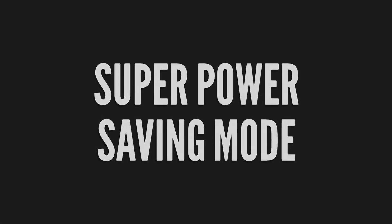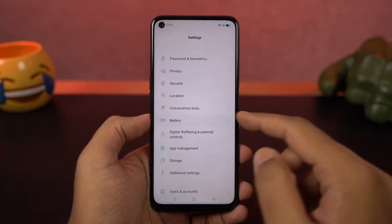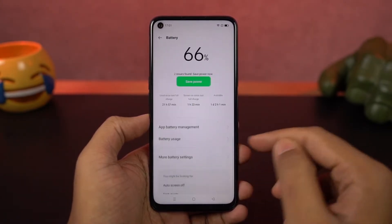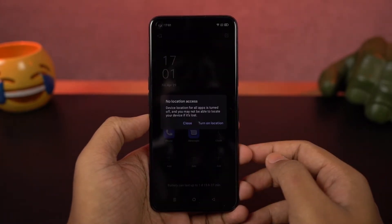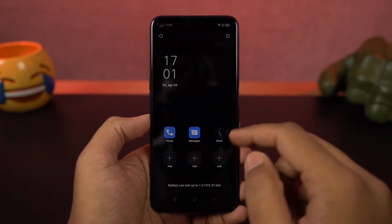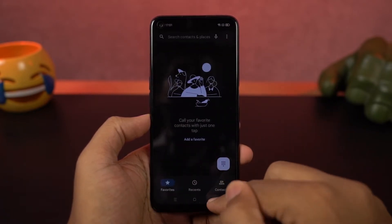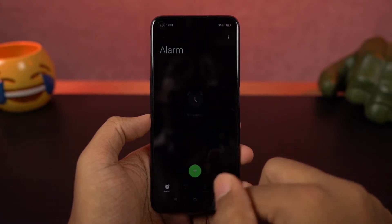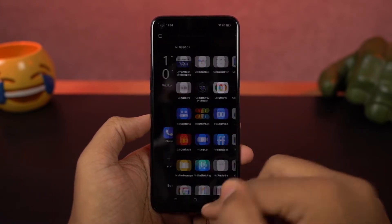Next we have SuperPower Saver mode. Once you enable this feature, your phone turns on dark mode, restricts performance, reduces battery usage, and gives you a few applications that you can use — with the option to add a few more. In this mode, the phone's standby time increases drastically. You can still use the internet in this mode; it does consume more battery, but it is definitely better than the regular mode.